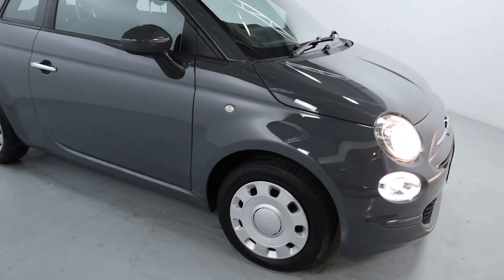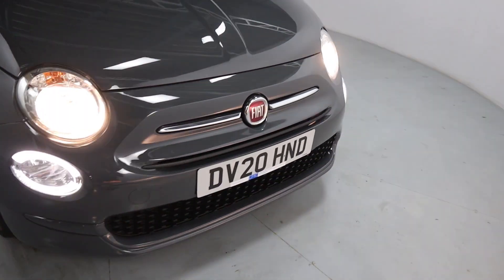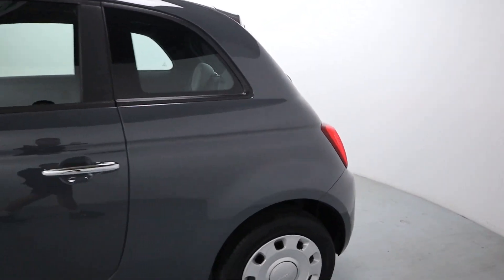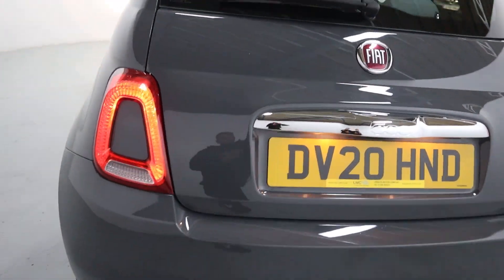A nice daily driver finished up in dark grey, with lovely looking wheels and chrome accents on the door handles and the front bumper. You've got a nice bright daytime running light and front lights, and a short rear end making it easier to park and manoeuvre, especially if you're a first time driver doing plenty of town and city driving.